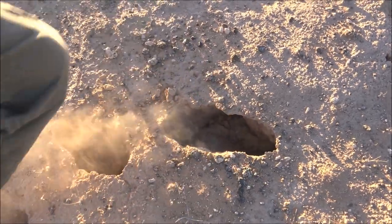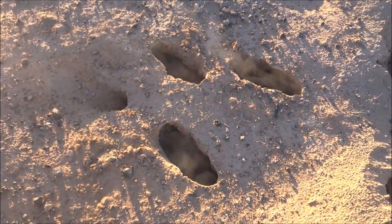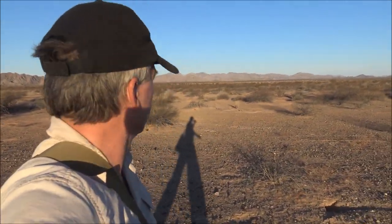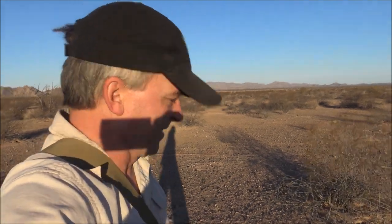They say there are badgers out here, although I've never seen one. Actually cougars too — and not the fun kind. So we'll keep an eye out for tracks and keep our running shoes laced just in case we have to skip back to the truck. I think we'll be okay.